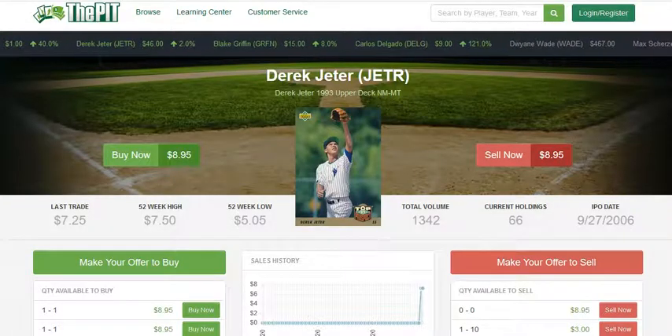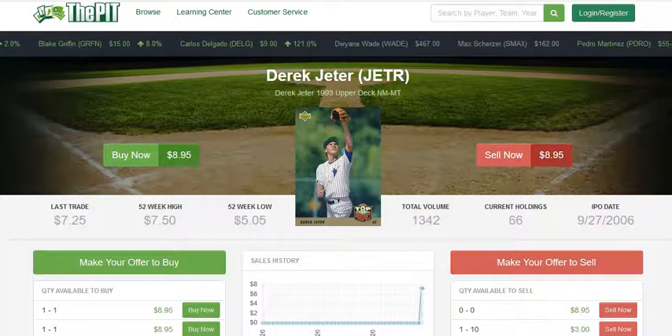You don't necessarily want a PSA 8, because a PSA 8 is the equivalent of a near mint card, and a lot of times a PSA 8 isn't worth much more than a raw card. In some cases they are, simply because 8s can be difficult to acquire. This particular card is actually very hard to find in PSA 9 or PSA 10.